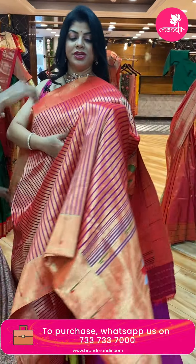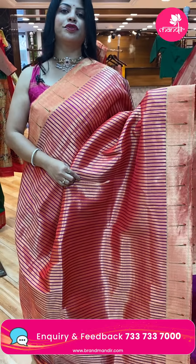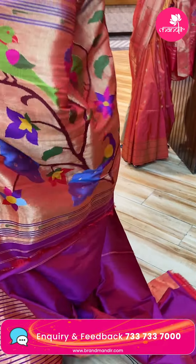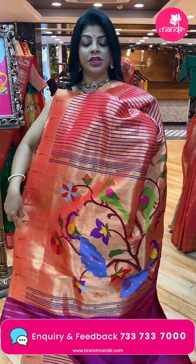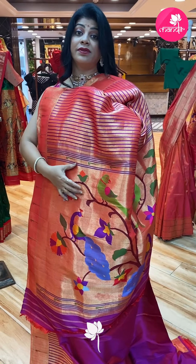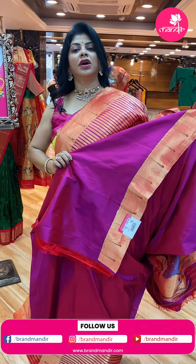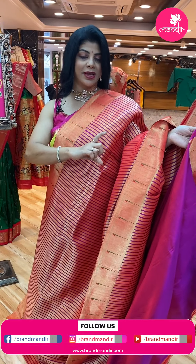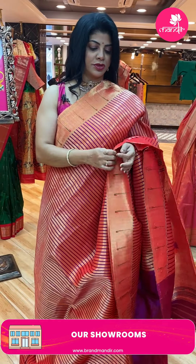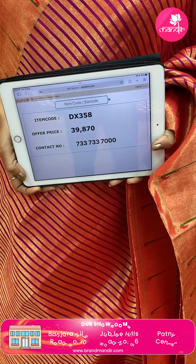Next saree — magenta pink with stripes. Quite a royal and elegant saree with beautiful stripes. Single munia border. The pallu features beautiful parrots and peacocks — this is silk weave, not thread weave, direct silk weave, very beautiful. Blouse self plain with border. This is a different color but same base in magenta pink. Price: 39,870, DX358 is the code.